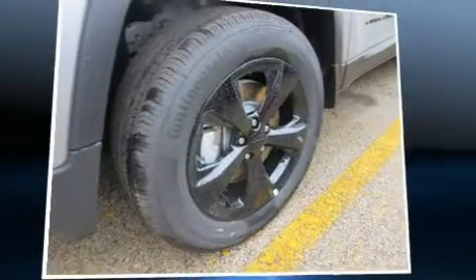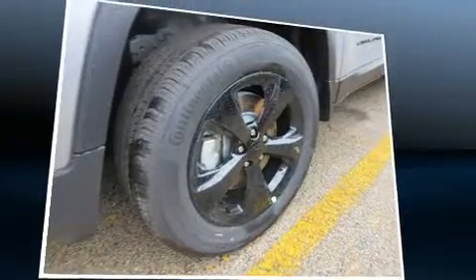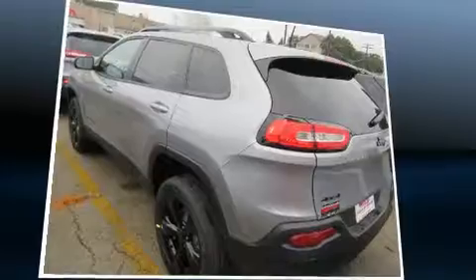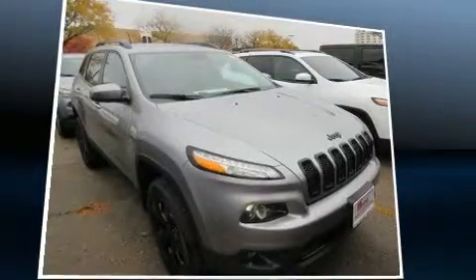Familiarize yourself with the 2017 Jeep Cherokee. Under the hood you'll find a six-cylinder engine with more than 270 horsepower. For added security, dynamic stability control supplements the drivetrain, and four-wheel drive allows you to go places you've only imagined.